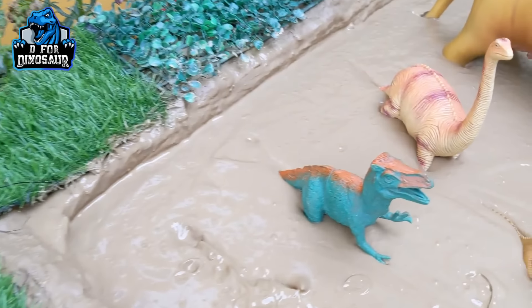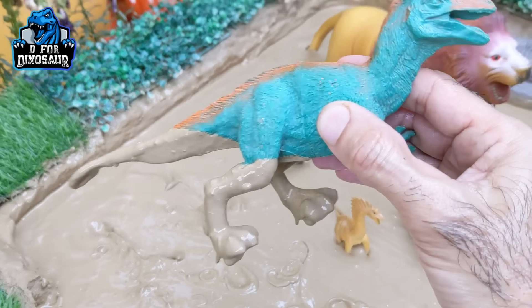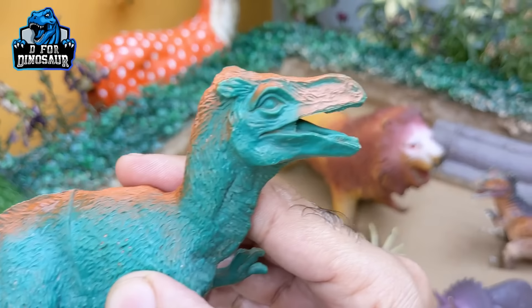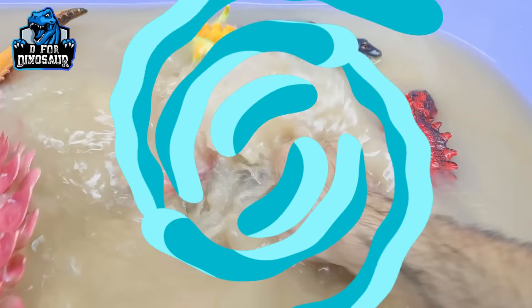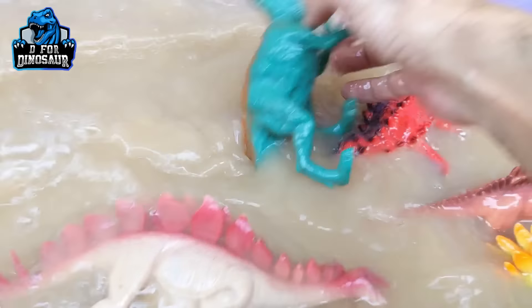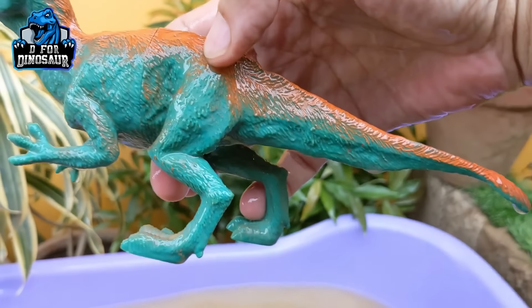Let's see what we have next — the next one is Velociraptor. A very famous carnivore dinosaur with a big tail. We have here a Velociraptor, so let's make him clean. Here we go, Velociraptor!